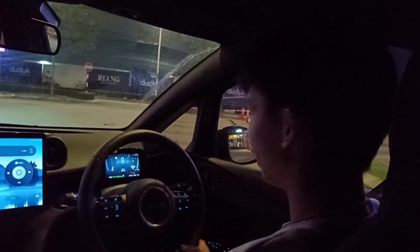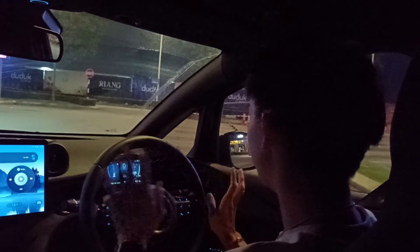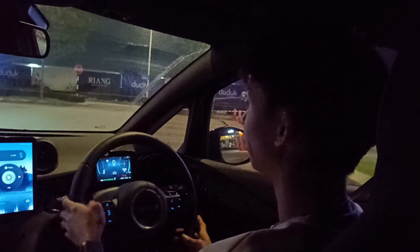Good evening ladies and gentlemen, welcome back to my channel. This is my very rare nighttime review. Today I'm going to review the BYD Dolphin — this is the standard range, not the higher output extended range model.